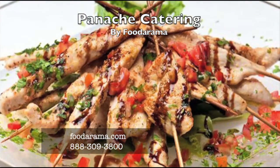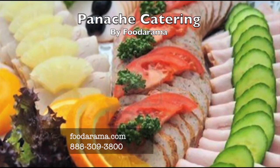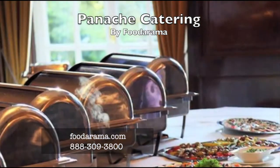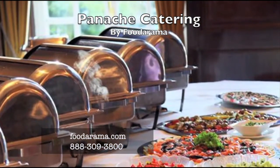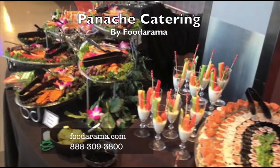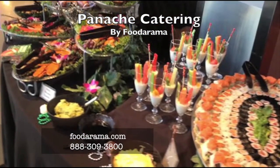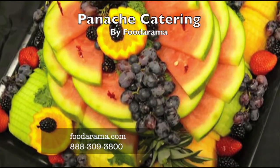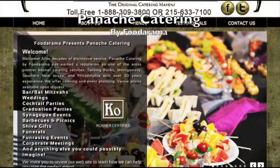Pinoche Catering by Foodorama is a family owned full service kosher catering company. We've enjoyed serving the tri-state area for over 50 years. The key to our success is providing delicious home cooked meals at affordable prices. Foodorama caters everything from gourmet deli and smoked fish trays for 10 people to upscale bar mitzvahs and weddings. Contact Foodorama at 1-888-309-3800 for more information.